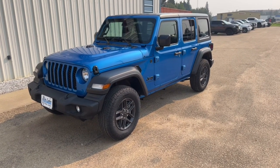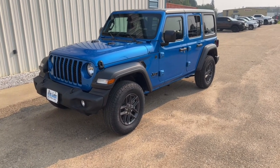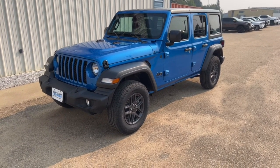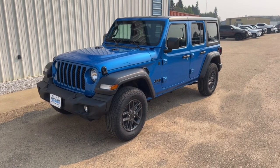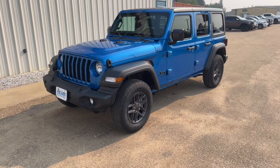A couple of things that come standard on this package: backup camera, push button start. This particular package also has the new 12-inch touchscreen display on the dash, which we're going to take a look at when we hop inside. Android Auto, Apple CarPlay — it's got some off-road pages, which I want to show you when we get in there and scroll through some of the new screens.